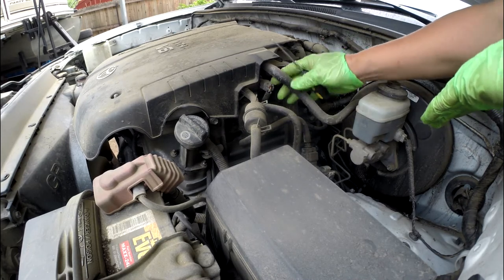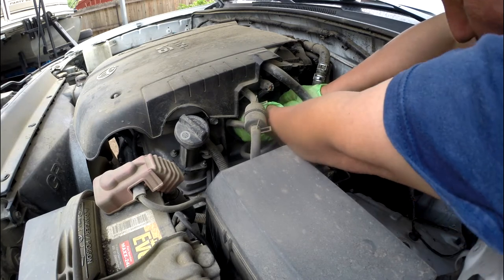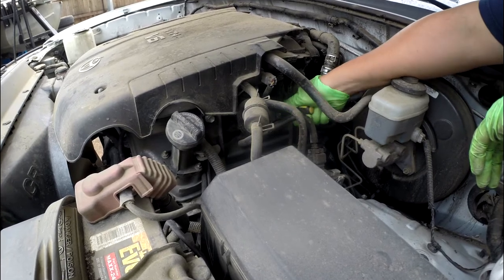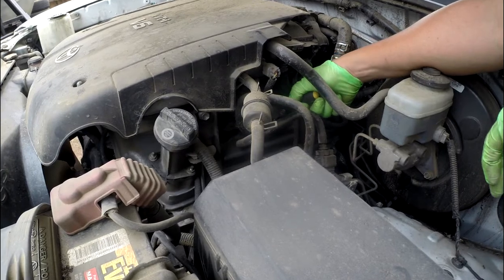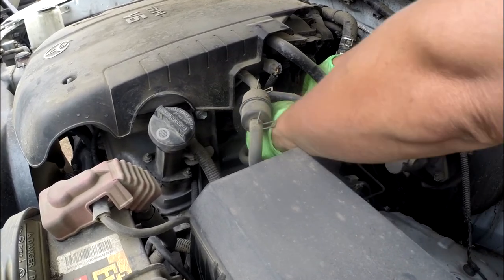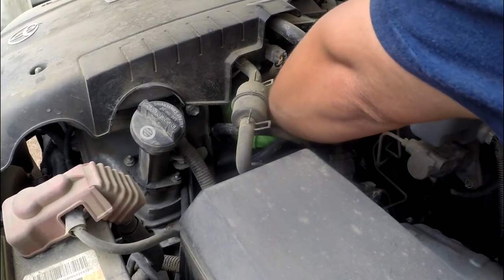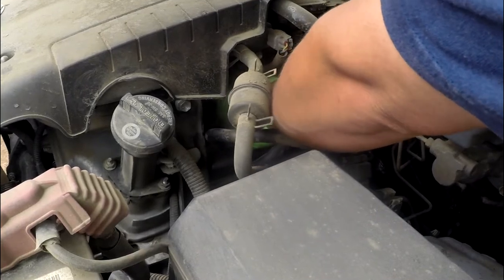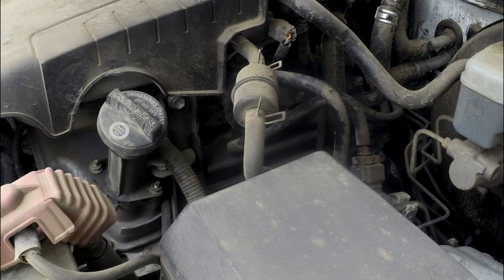So what we're going to do is swap parts. The reason you swap parts like this is because you don't have a very expensive OBD2 reader to read every single sensor in your car. That's why you do this manually — to save you the $1,000 for just the machine that would help solve this easy problem.